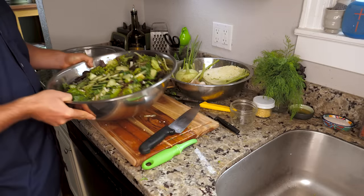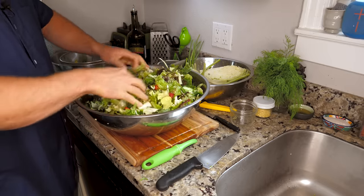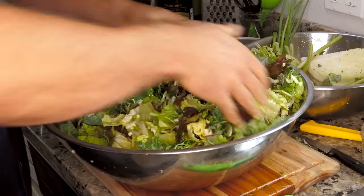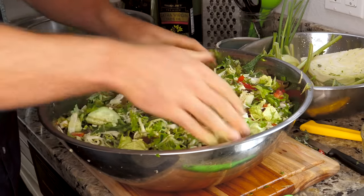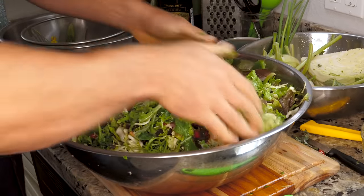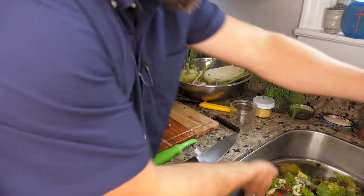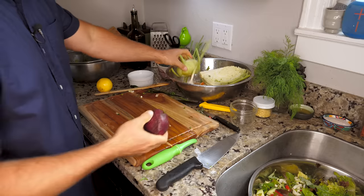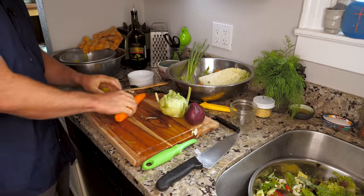It's getting pretty full, and at this point I think my hands will do a better job mixing, so I'm going to abandon the spoon and just get a little sloppy. What's next? We have a few more ingredients and then we'll wrap this up and work on the dressing. We have a beet, some kohlrabi, and at least one carrot. Let's do the carrot first.